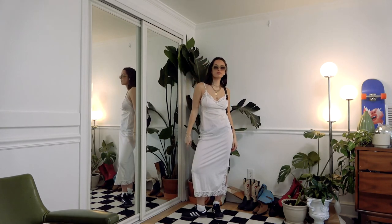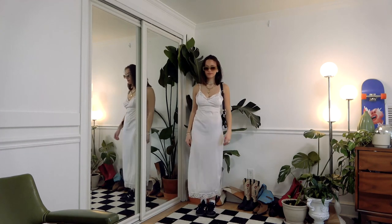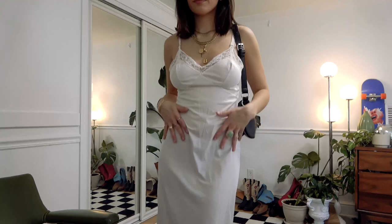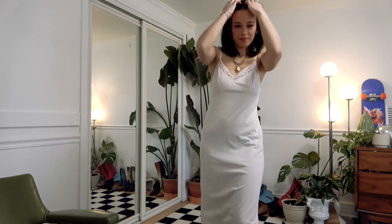Lastly, I wanted to show you guys a dress with sneakers since I only show them with cowboy boots. So we've got a vintage slip dress and Sambas — still really cute, a little more chill, but some people like that. Thank you so much for watching this video, remember to check out Thrive Market, and I'll see you guys in a few days. I love you so much, bye!